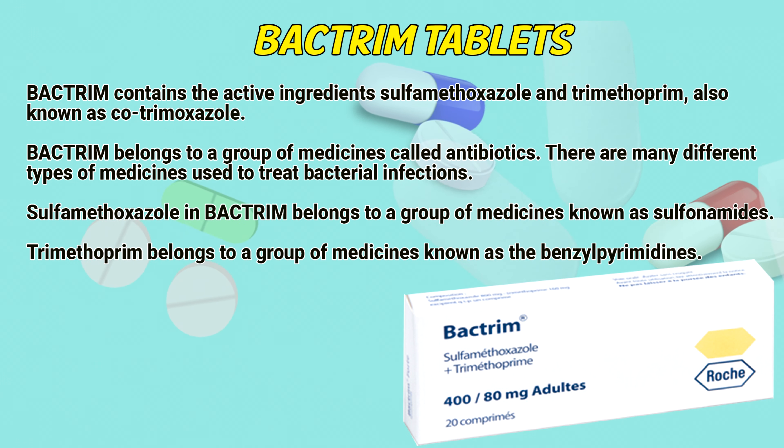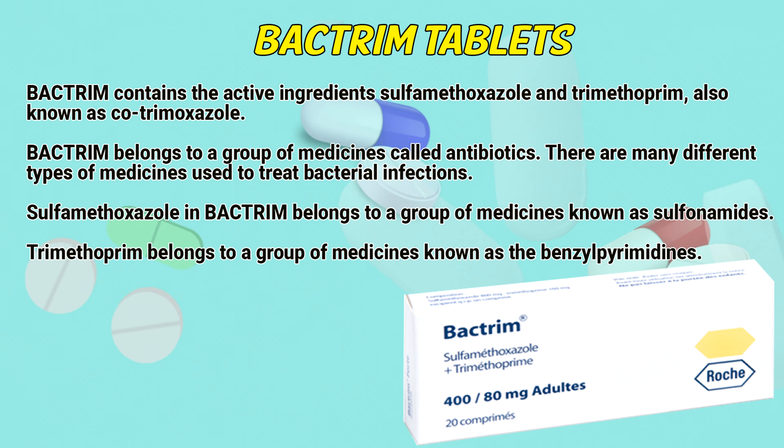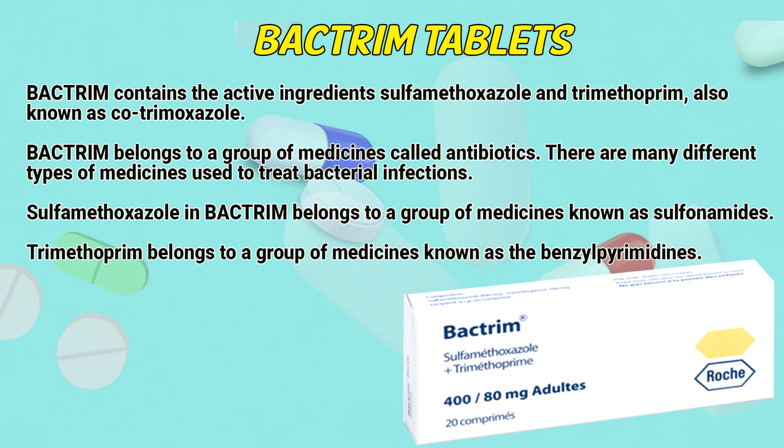Bacterium contains the active ingredients sulfamethoxazole and trimethoprim, also known as co-trimoxazole. Bacterium belongs to a group of medicines called antibiotics. Sulfamethoxazole belongs to a group of medicines known as sulfonamides, and trimethoprim belongs to a group of medicines known as benzylpyrimidines.